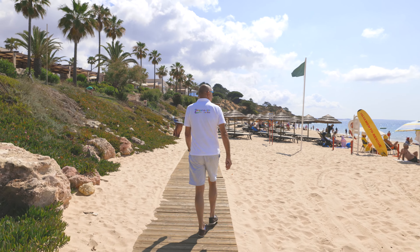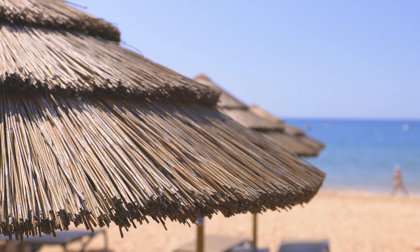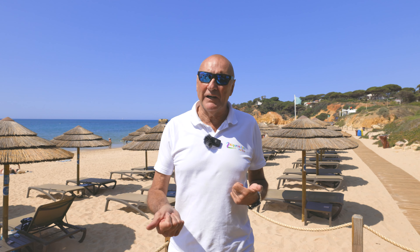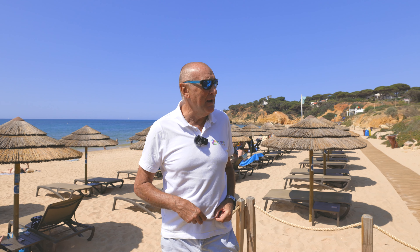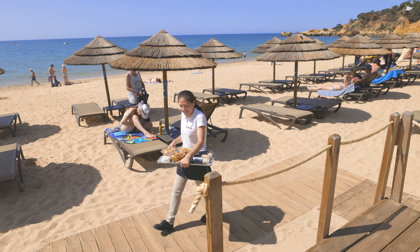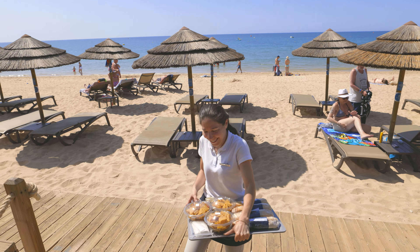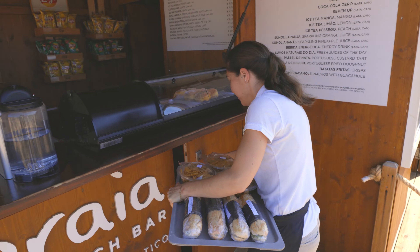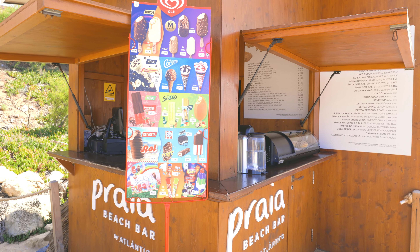Coming down to the eastern end of the beach you've got a different style of sunbeds — a little bit dearer. Here you can order drinks and they'll bring them over to your sunbed. They can also bring down food from the main hotel, which is the Santa Julia Hotel and Resort — you can order snacks which they will bring down to the beach for you.